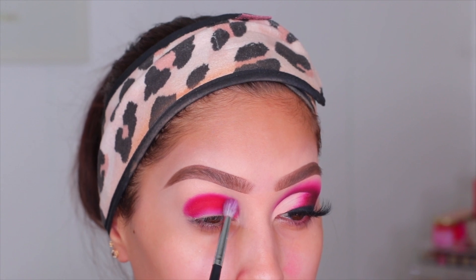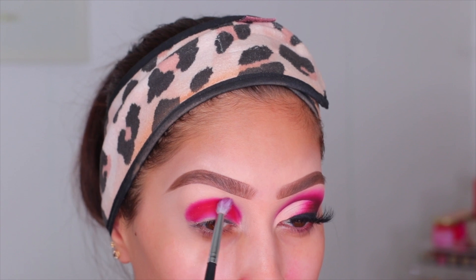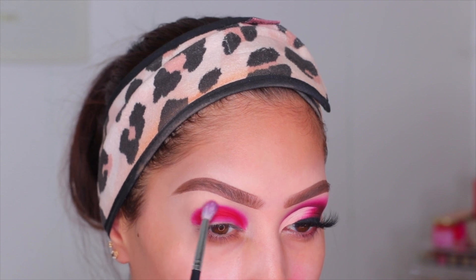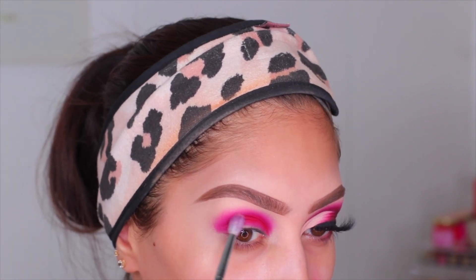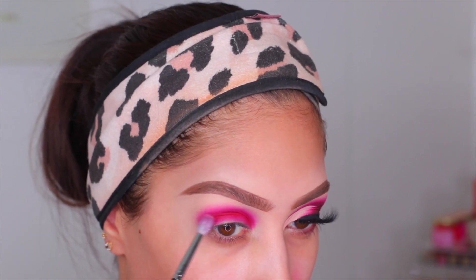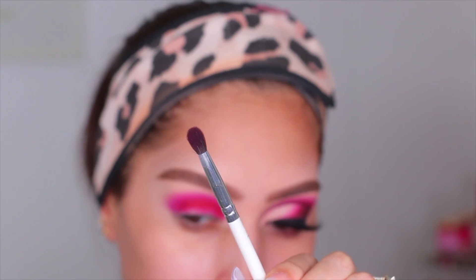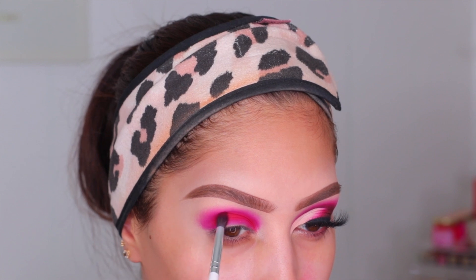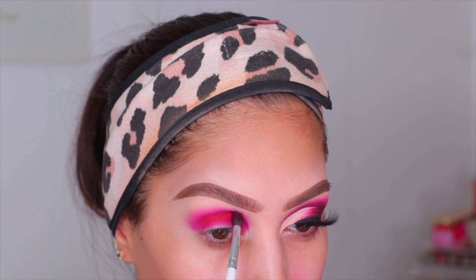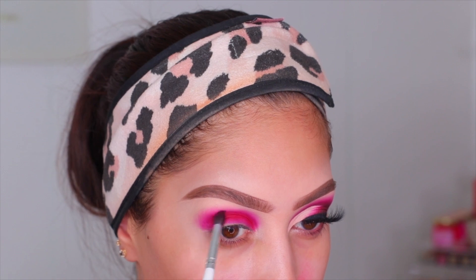I like to have my brush half on that harsh line and half on the bare skin towards my brow, working in little tiny circular motions — this helps blend out the shadow. I didn't use any other shadow to blend; just this method, which is amazing. Then I went back in with another blending brush to pack on that red one more time, because with all the blending it got diffused a little. Take your time — it's all about the pigment, so really build it up.